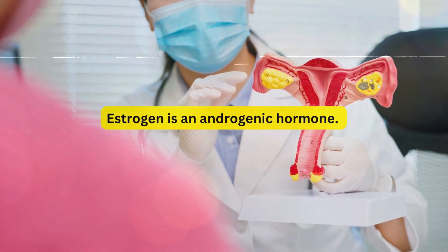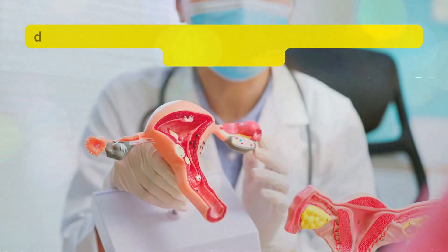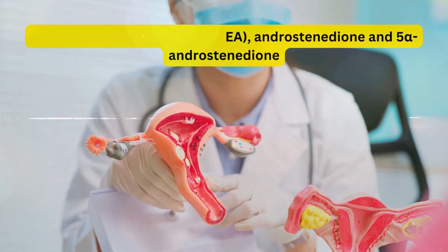Estrogen is an androgenic hormone. Androgenic hormones include testosterone, dihydrotestosterone (DHT), dehydroepiandrosterone (DHEA), androstenedione, and 5-androstenediol.